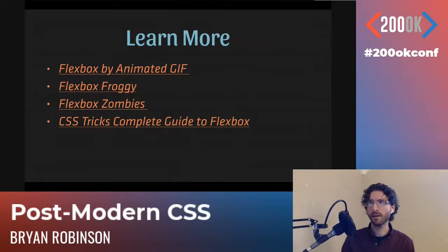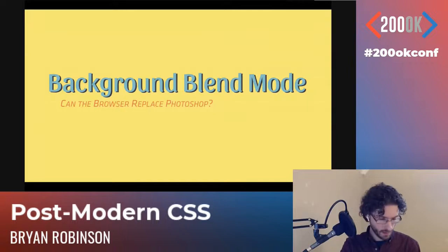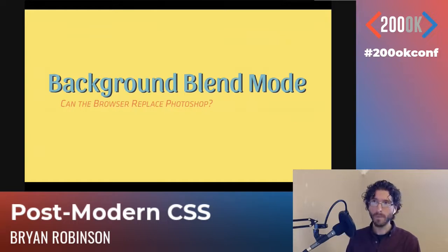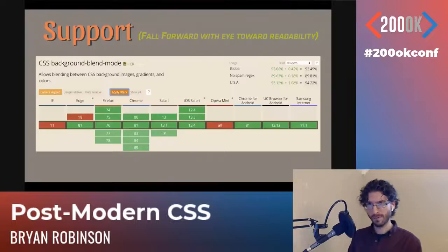I sped through that because I only have a limited amount of time. Let's cleanse our palette a little bit and ask the question: can browsers replace Photoshop? As it turns out, they kind of can. They've got background-blend-mode. There's also something called mix-blend-mode which allows you to do it not on backgrounds. Support for it is very well supported — 94% globally. IE11 and older non-Chromium Edge don't support this, so use it with an eye towards readability.